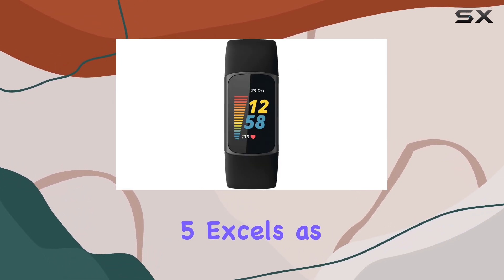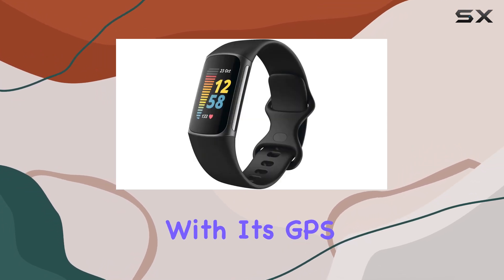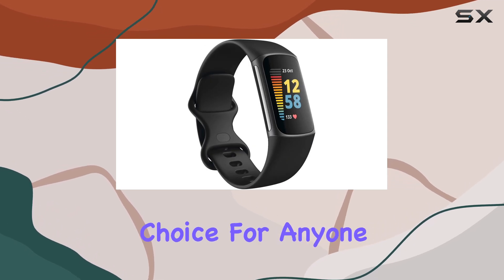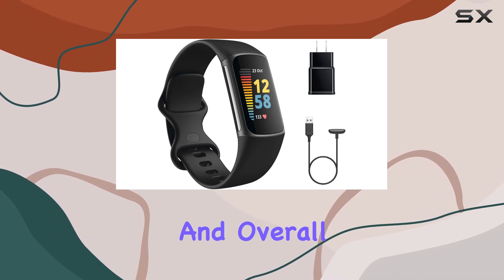The Fitbit Charge 5 excels as an advanced fitness and health tracker. With its GPS, extensive health monitoring capabilities, and smartwatch features, it's a compelling choice for anyone serious about monitoring their fitness journey and overall well-being.